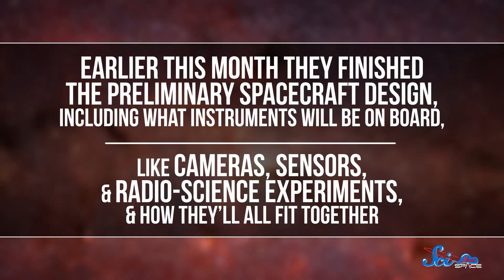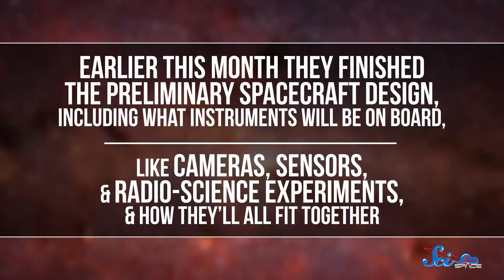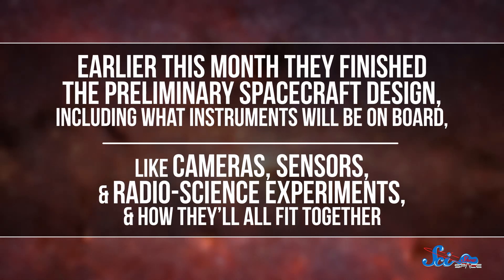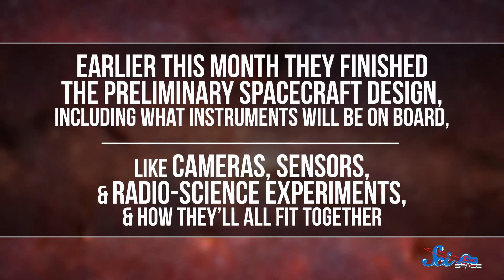But earlier this month, they finished the preliminary spacecraft design, including what instruments will be onboard — like cameras, sensors, and radio science experiments — and how they'll fit together. This means they can start building a prototype for testing.